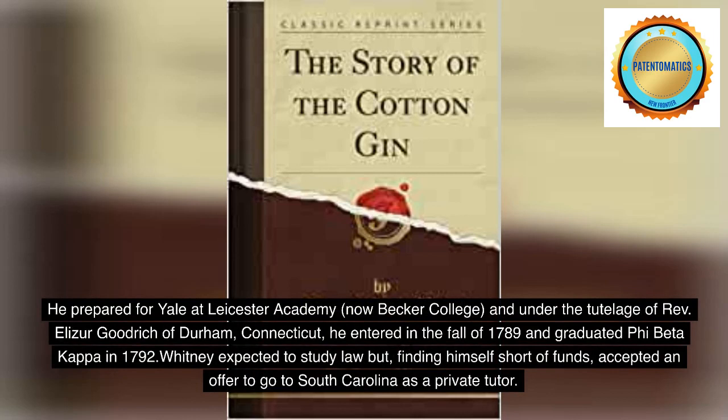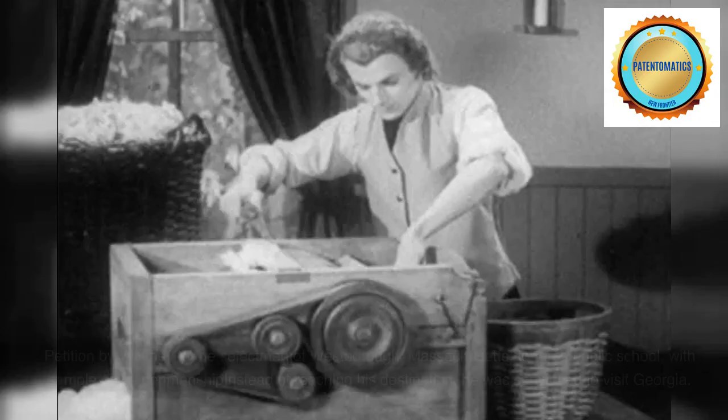He prepared for Yale at Leicester Academy, now Becker College, and under the tutelage of Reverend Elizur Goodrich of Durham, Connecticut. He entered in the fall of 1789 and graduated Phi Beta Kappa in 1792. Whitney expected to study law but, finding himself short of funds, accepted an offer to go to South Carolina as a private tutor.